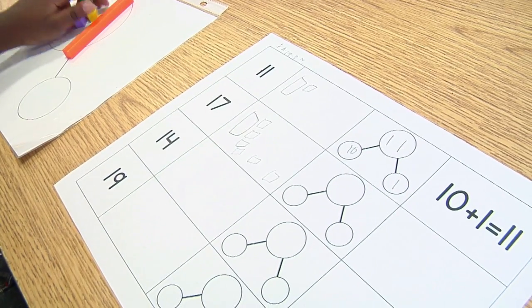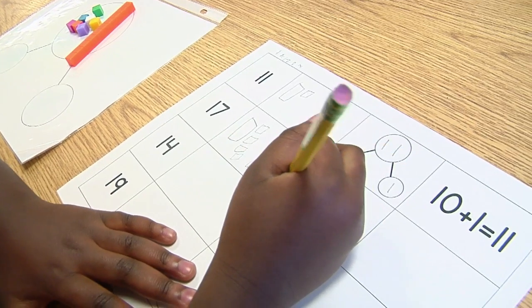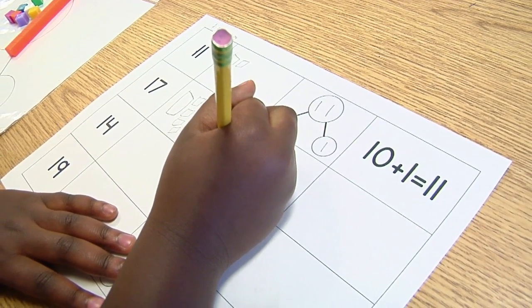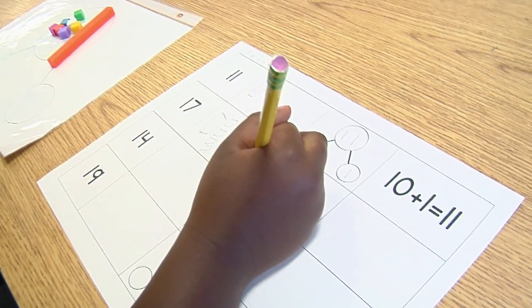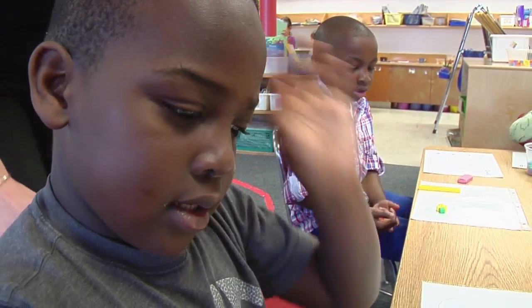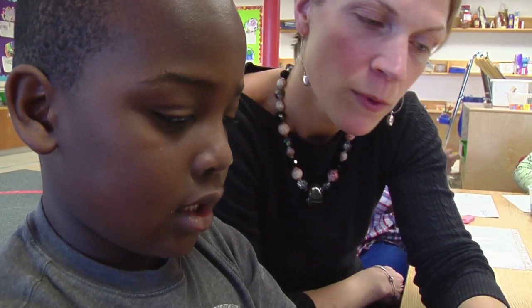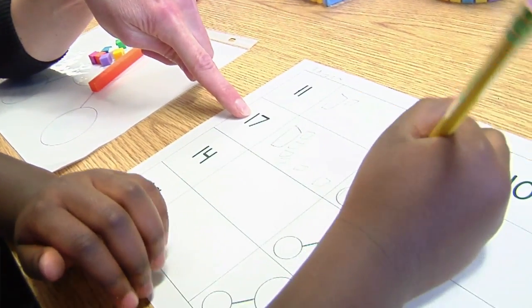Mm-hmm. And you're writing all — set that right there. Can you tell me this number sentence? Ten plus seven equals 17. Are you ready to do this number? Can you make this number? What number's this? Fourteen. Ten. And then six. What number's this? Sixteen. Not sixteen — seventeen. Seventeen.